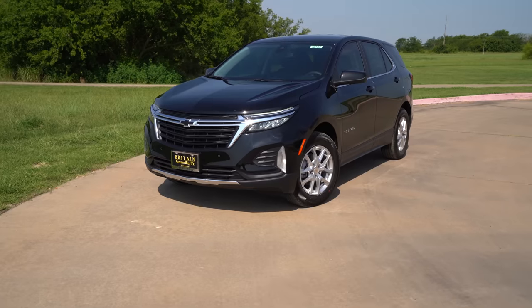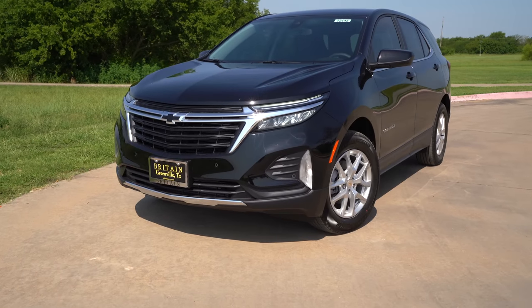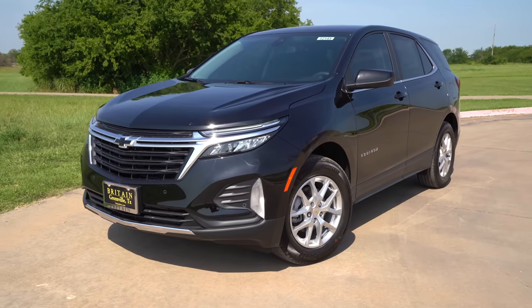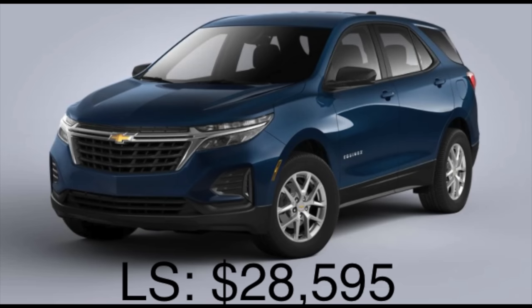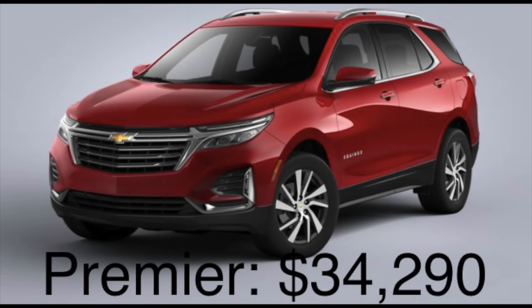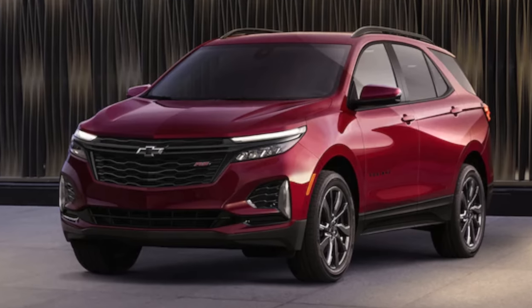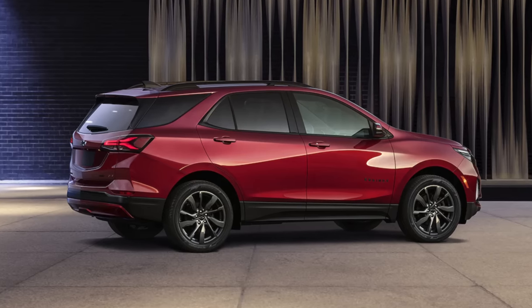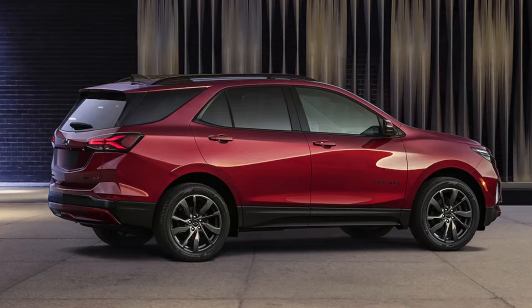The exterior has these revisions — especially this new face — you get a new rear end and the trim levels are a little bit different too. There's no more base L; you have the LS, LT — which we have right here — the new RS trim level, and the Premier. The new RS model gives you black trim, 19-inch wheels, and it's going to be similar to the former Redline model with black accent pieces.